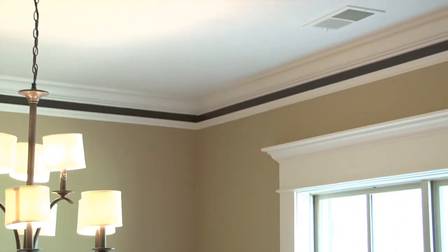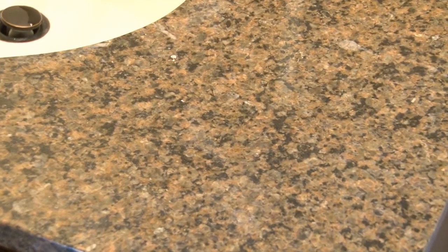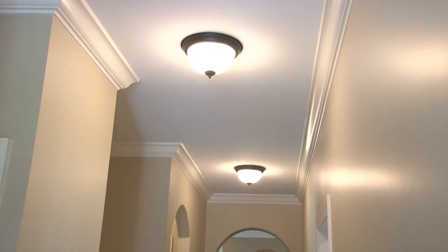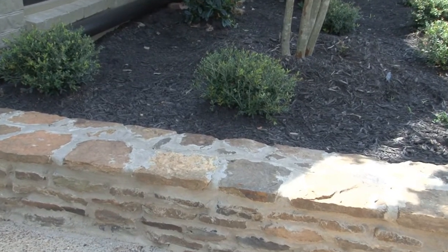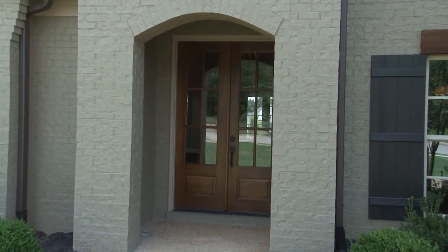Further features include eggshell paint with semi-gloss trim, tumbled travertine tile floor transitions, wood shelving in every closet, granite counters throughout the house, crown molding in the whole home, arched openings, stone planters to match the entrance to the community, and double mahogany French entry doors.